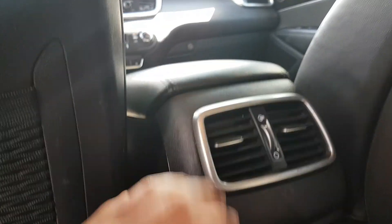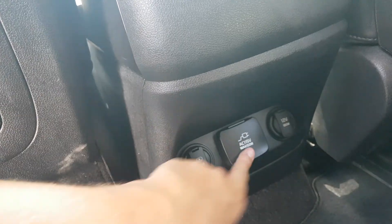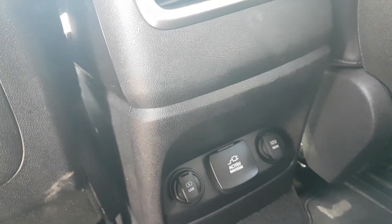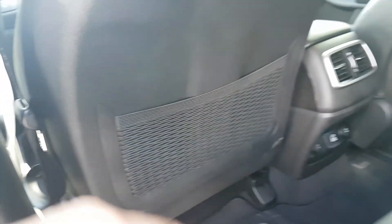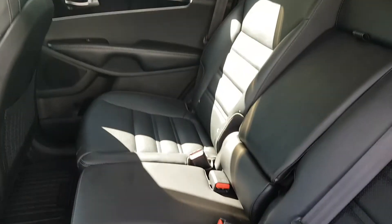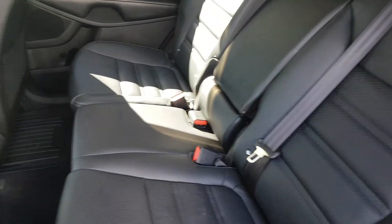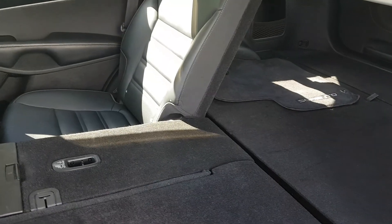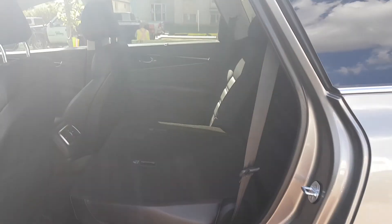You have this center armrest that pops down with two cup holders for your rear passengers. You also have rear air conditioning, a USB outlet back here, a 110-volt outlet, and a 12-volt outlet as well — so you can stay charged up and connected on the go. You also have nets behind the seats for extra storage. This back seat will also flip down in three different sections — a 40-20-40 split — so you can pick and choose what you need for storage.